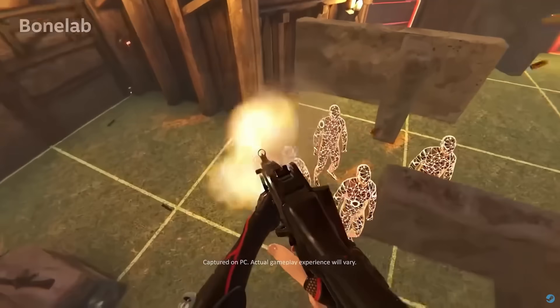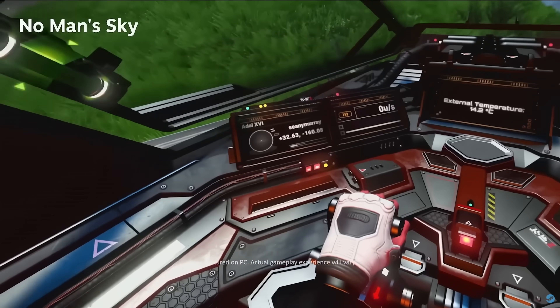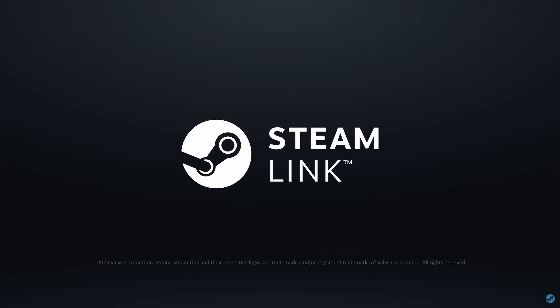Steam Link is Valve's own wireless streaming solution which launched for the Meta Quest OS at the back end of 2023. It is basically Steam's version of Virtual Desktop but it lacks some of the major features of its legendary rival. However, it's typical Valve — it's free, it's easy to use and it just works.